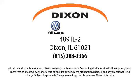So come visit us here at Dixon Volkswagen. You'll be glad you did. We are located at 489 Illinois Route 2 in Dixon.